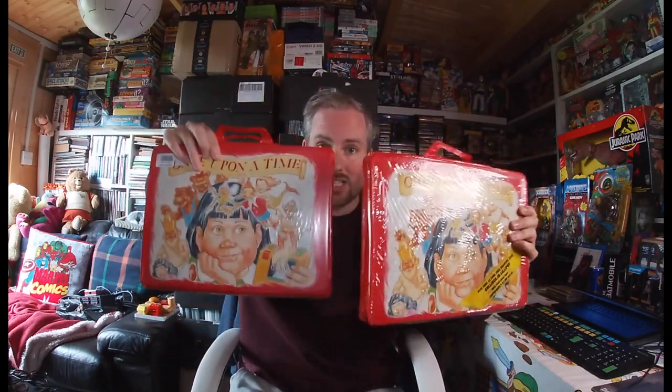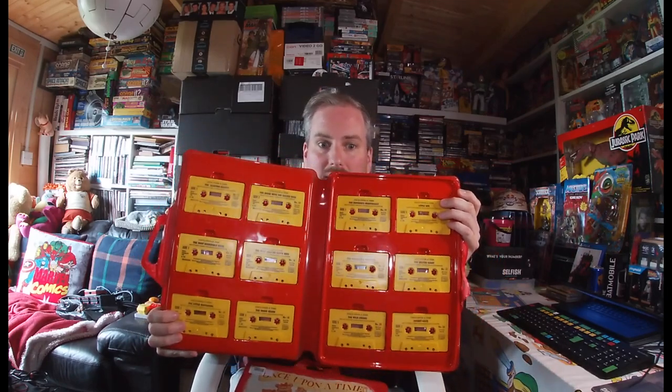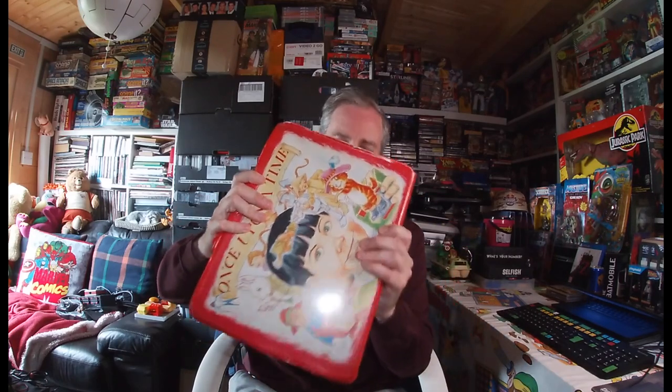The great thing about these when they came out every fortnight is that the first ever issue came with a carry case - and there are two carry cases because every magazine came with a cassette that would tell you the story. It reads you the story so you'd listen and follow the words. I absolutely loved this as a kid - it was one of the things I ended up collecting. To see it for £10, I thought I'm having that - it brings back so many good memories.